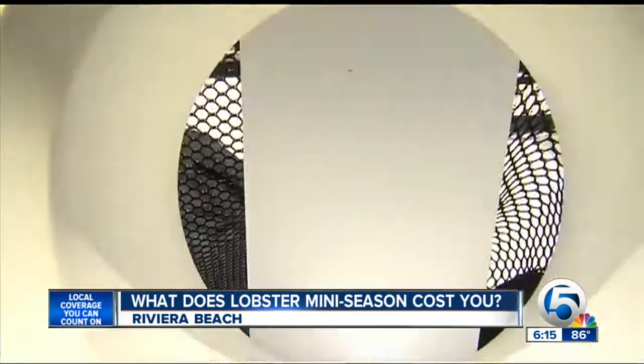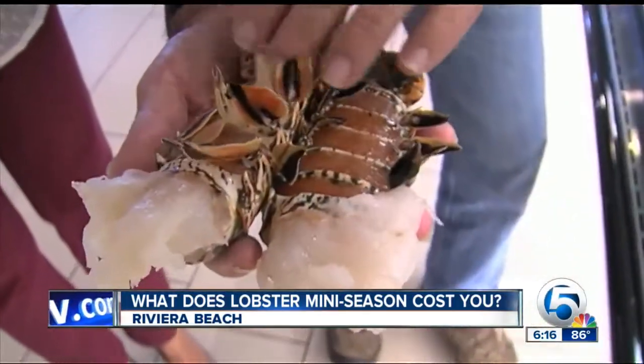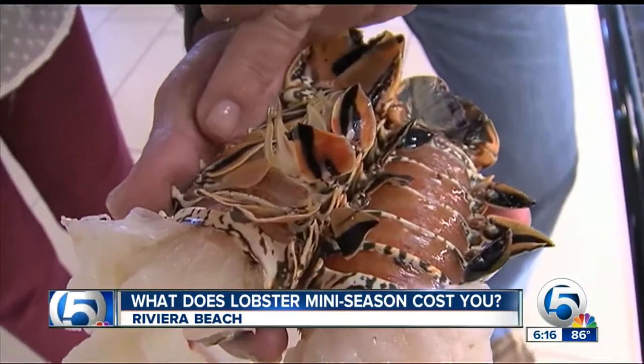But for Nelson, the money is well worth it. To me, there's no comparison. It's nothing like taking a fresh lobster and putting it on the grill and eating it. Yeah, you do taste the difference.